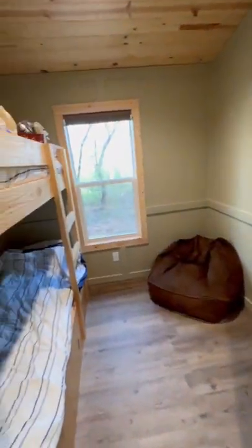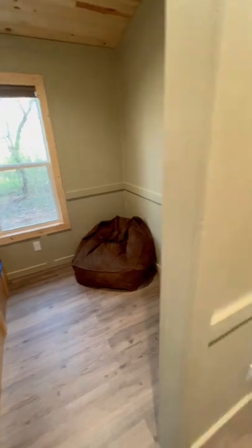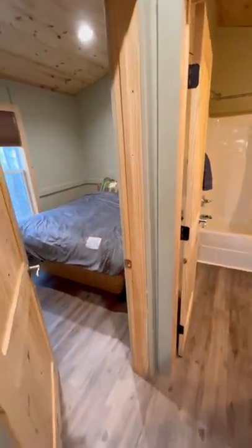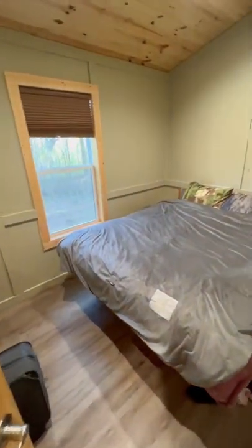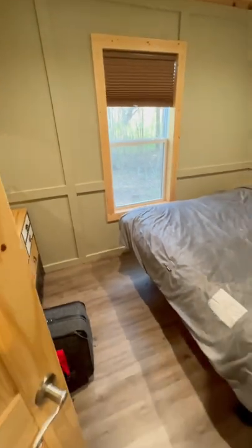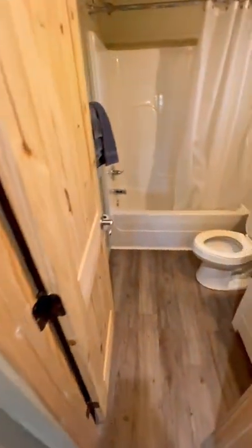As you can see, the first bedroom is a bunk bed — nice big bunk beds — and the second bedroom is a queen bed. It also has a TV and a dresser. They are very clean. We are definitely very excited to come back here again.